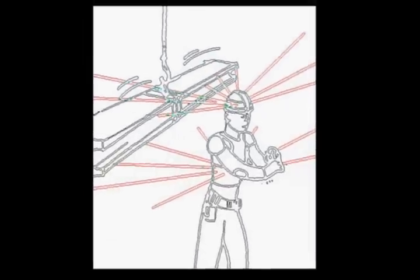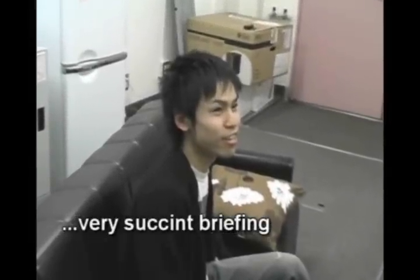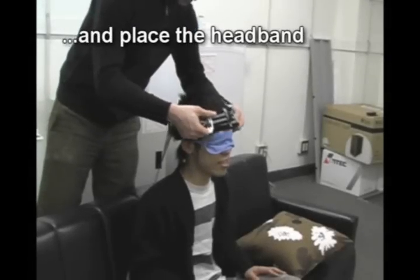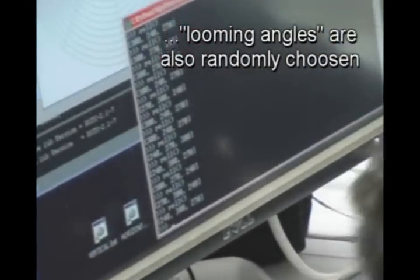We hypothesized that haptic radar could be used to avoid an unseen object approaching from behind. Subjects were not trained or told how the device works. Subjects were blindfolded and wore the device. The angles which the stimulus would approach from were randomly ordered by a computer program.